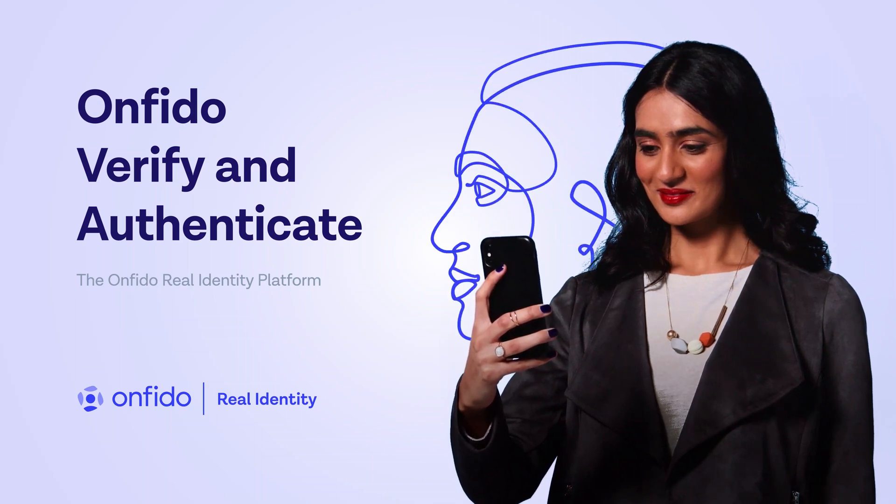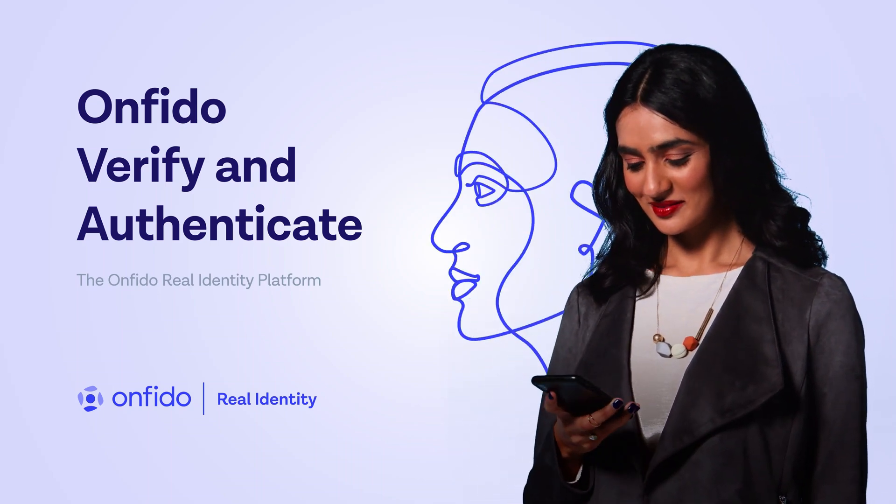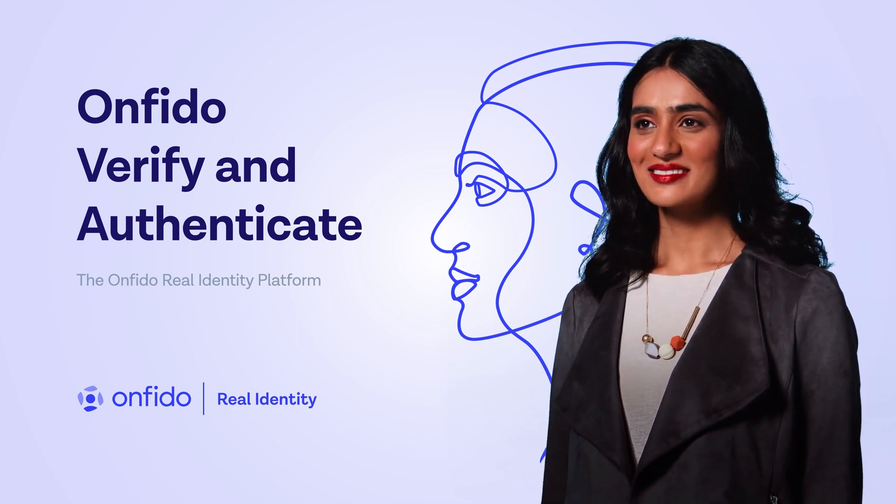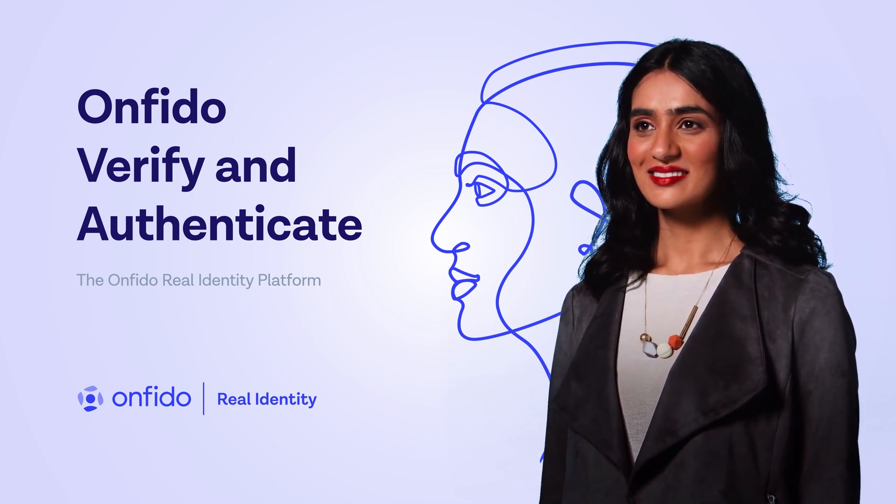In our digital world, attracting new customers is hard, and retaining them is even harder. Onfido helps you have confidence in the real identity of your customers every time they use your service.